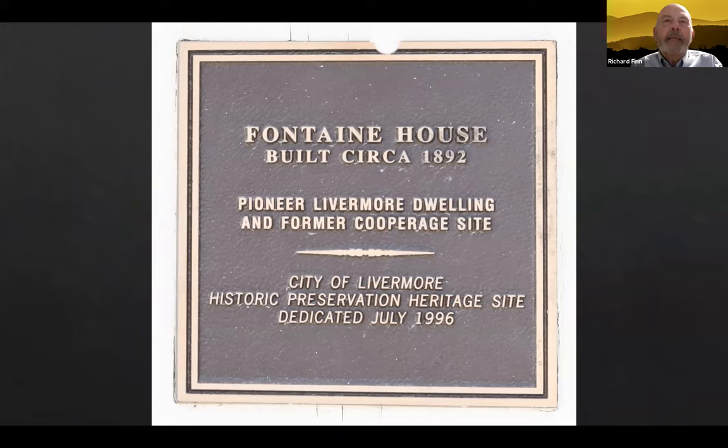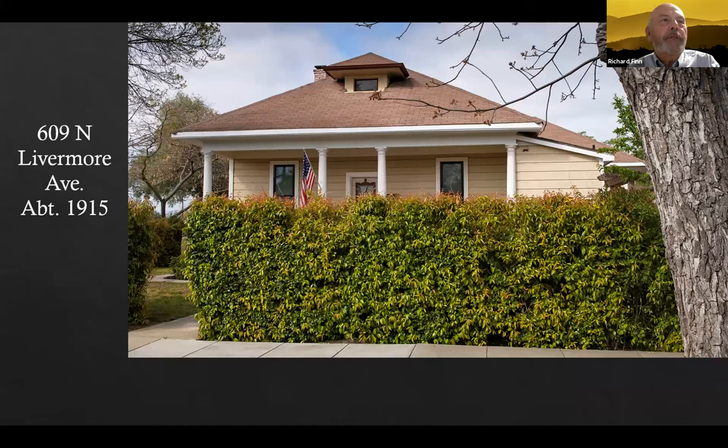The next house is another one I don't know anything about, and if anybody does I'd appreciate it. This is at 609 North Livermore. From the outside it looks to be in really good shape, and I'd certainly like to know the history of who built it and who first lived there. Best we can tell, it was built about 1915.